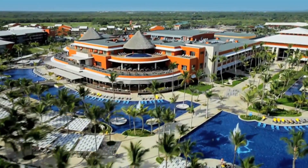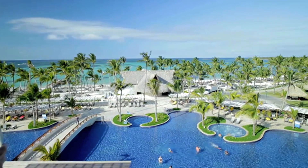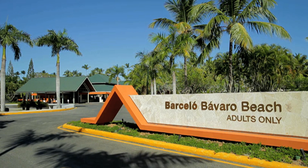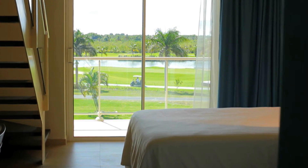We wrap our trip up at Barcelo Bavaro Beach Resort. This five-star hotel is steps from the white sands of Bavaro Beach. It's a posh, adults-only all-inclusive, perfect for fun and relaxation. This spectacular spot features 11 restaurants, a casino, a golf course, and much more.